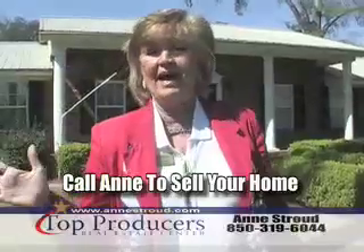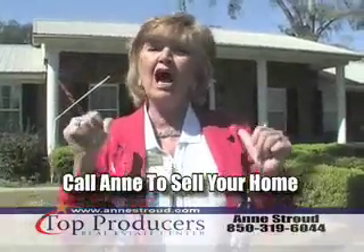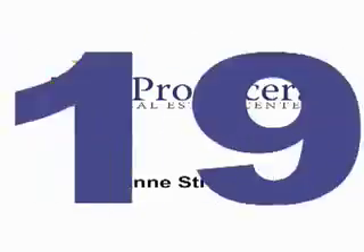If you're thinking about buying or selling, call me, Ann Stroud, Top Producers Real Estate Center.